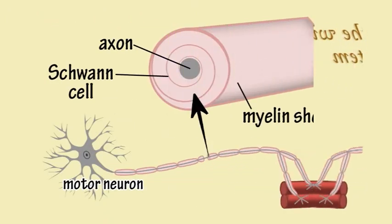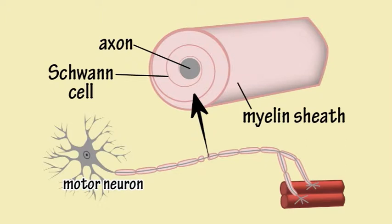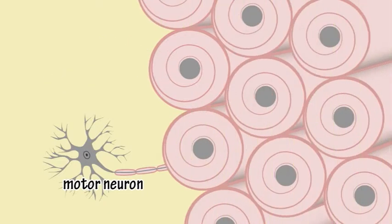In a motor neuron, the axon can be very long and is covered in a protective layer of insulation called the myelin sheath, made up of Schwann cells which wrap themselves around the axon. Several thousand axons may be bundled together to form a nerve.